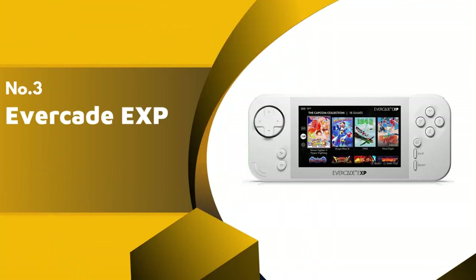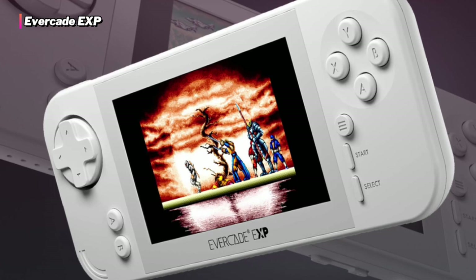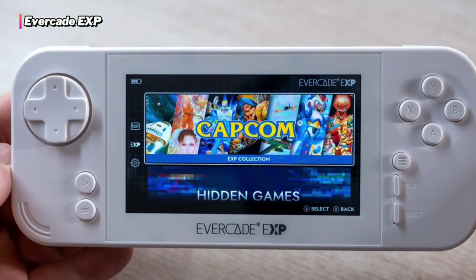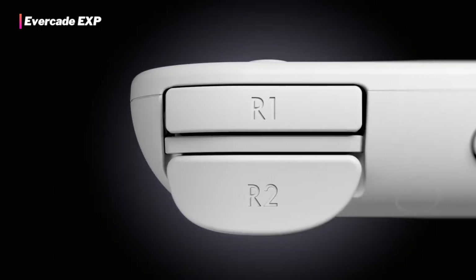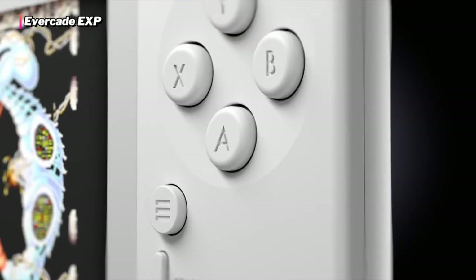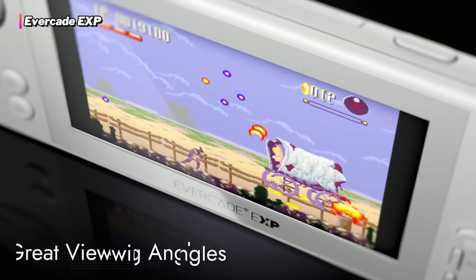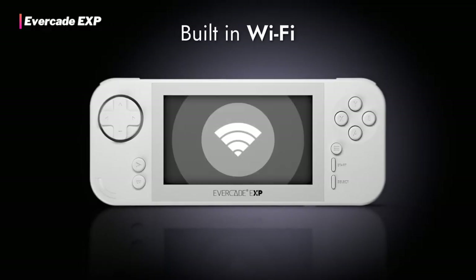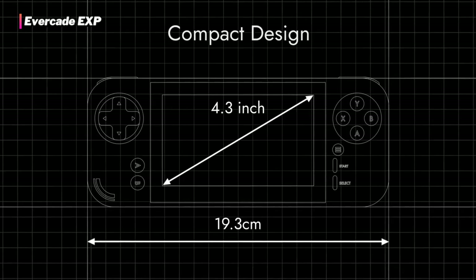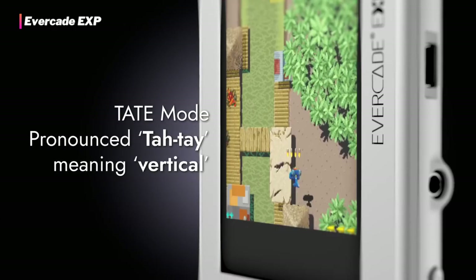The third product on our list is the Evercade EXP. Today's games offer a lot in terms of visuals and gameplay features. However, you really can't blame gamers if they still want a taste of the old days through retro gaming. If that's what you're into, you might want to consider the Evercade EXP. It's a retro-focused handheld console. It might not run the latest games, but if you love games from various Atari consoles and the Commodore 64, this is the handheld console just for you. It can hold anywhere between 2 to 20 games depending on how large the titles are. From its hardware features, it's safe to say that the Evercade EXP is the best retro handheld gaming console out there right now.